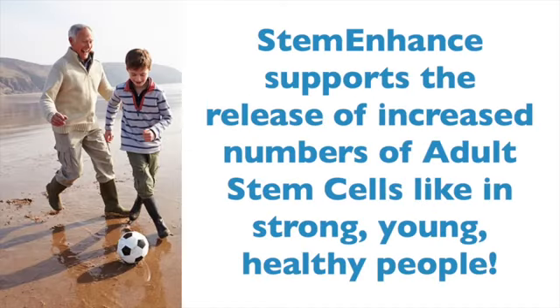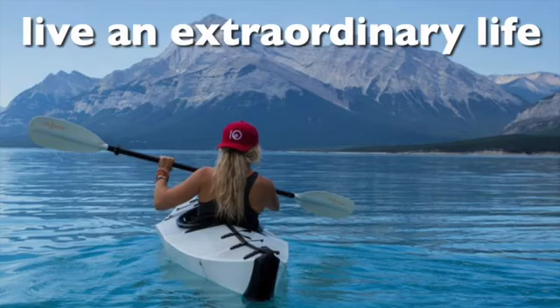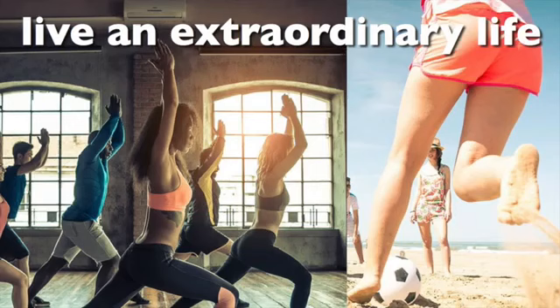Next, Stem Enhanced makes the bone marrow less sticky to stem cells, so they can be released more like they do in young, strong, healthy people. More stem cells in circulation means the body can naturally replace old, sick or damaged cells in our body with fresh, new, young, fully functioning cells.